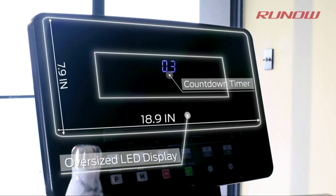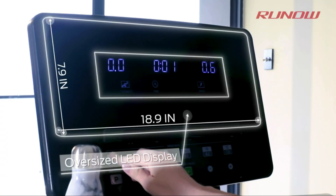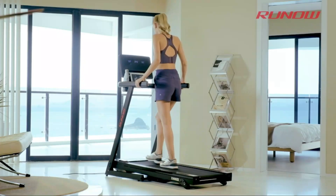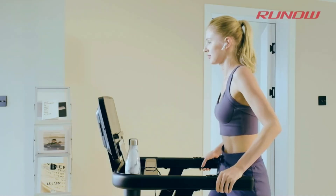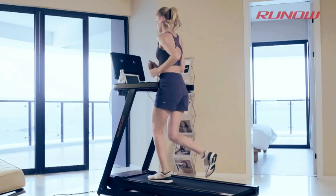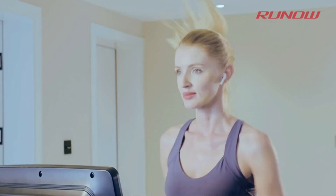Speed walk the pounds away, watching the display where you can track your time, speed, distance, calories burnt, and heart rate. When you want more of a challenge, adjust the manual incline. The speed can also be controlled on the handlebars, making reaching your fitness goals that much more easy.